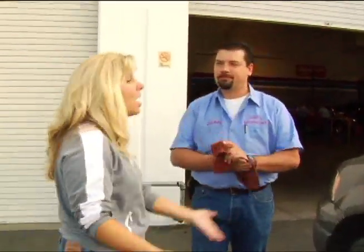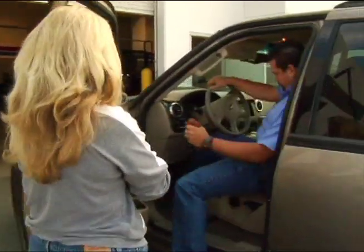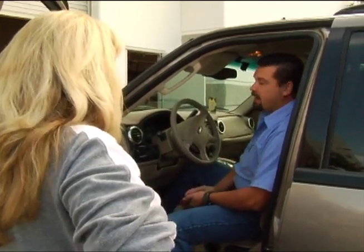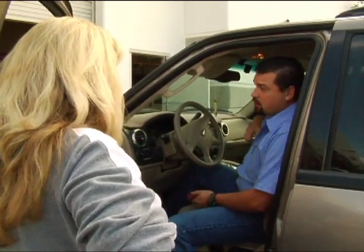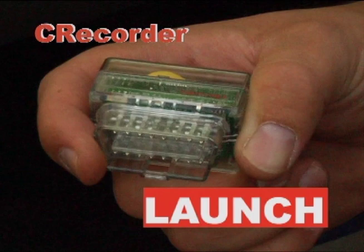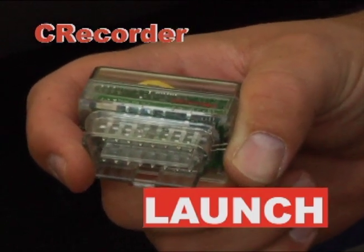Hi, John. Of course it's running absolutely perfect right now. I don't know what you're going to be able to tell me. Well, let's take a look. You're right, it sounds pretty good. You know, I've got a tool that I think will make our lives a little bit easier. It's a C-Recorder from Launch. I'm going to plug it in and you drive around doing your daily routine like you normally do, and it's going to record the data. When your car acts up, bring it back in. We'll take a look and see what's going on.